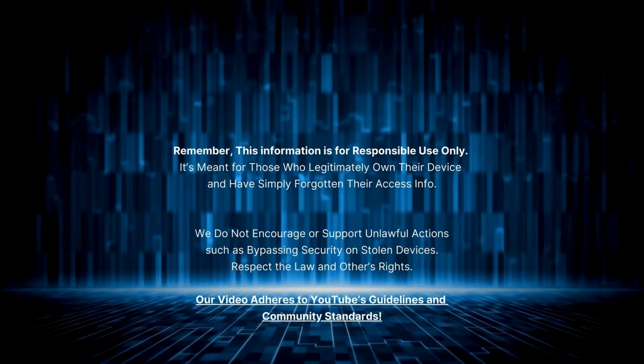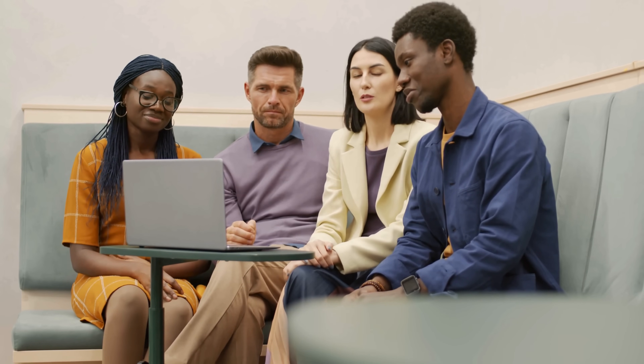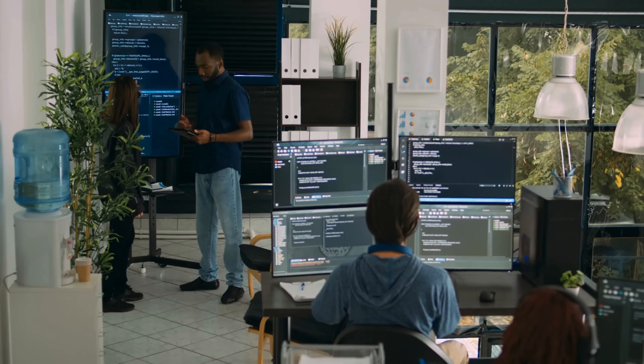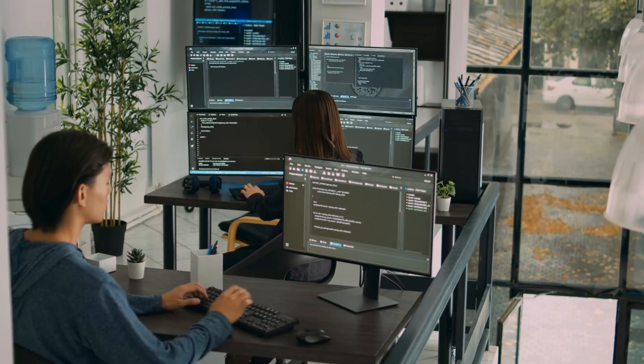Now let's get back to the action. Ready to dive deeper into the world of device unlocking and blacklist removal? No worries, there's no hard sell here, just some friendly pointers to get you on the right track. First up, let's chat about ESN Doctor. They're pretty much the go-to guys for getting your device off the blacklist. They are super reliable and they know their stuff. It's like having your own personal team of tech wizards tackling your device's tricky issues.